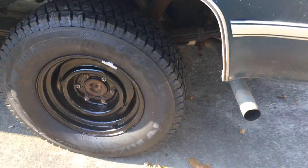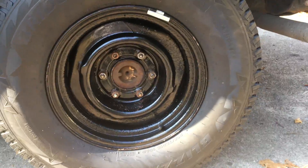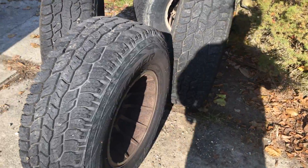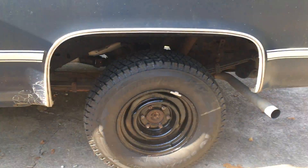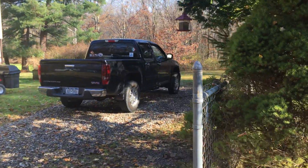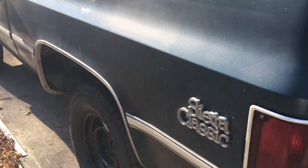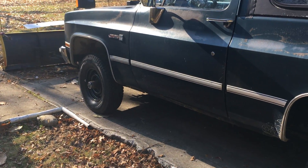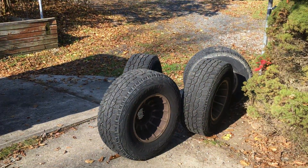So I went to the Blizzak — 235/75/15s. These are 31/10.5/15s. We'll see. I've had Blizzaks on over here on this Canyon and they're phenomenal. So I'm sure they'll work better than these in the heavy wet snow. I'm hoping to get some snow now that I changed them, but we'll see. Take care.